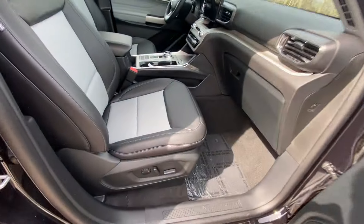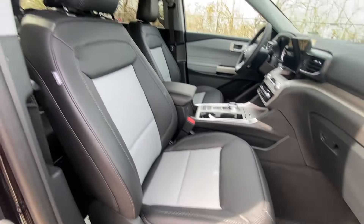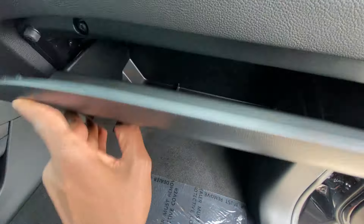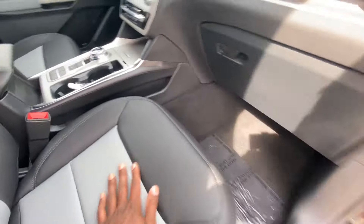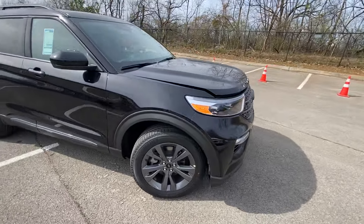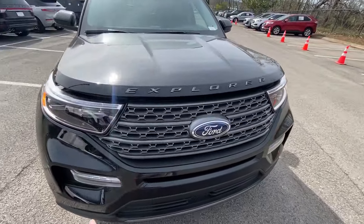For the front passenger seat, I love that we get power with two-way power lumbar support here as well. There's a lockable glove compartment of pretty decent size and a small side pocket there.